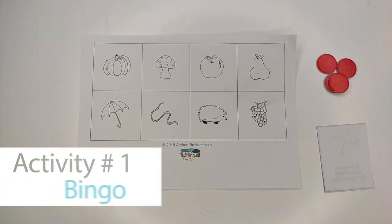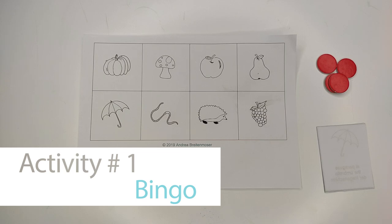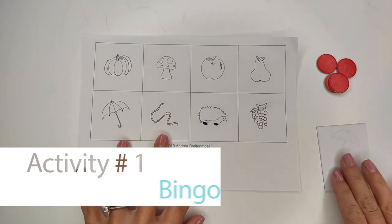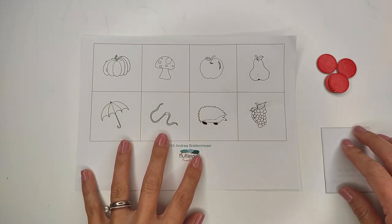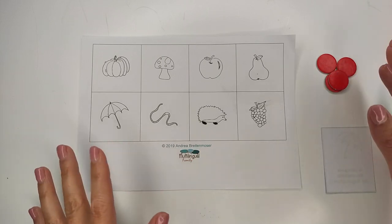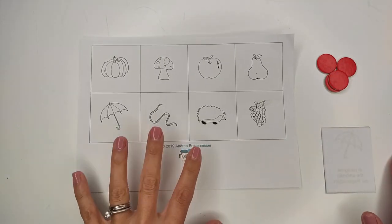To warm up, start playing bingo with your multilingual child using the free material and the instructions that are available for you down below. Once you print and cut all the material it's going to look more or less like this. You're going to have six of these A3 papers and 12 of the smaller cards.